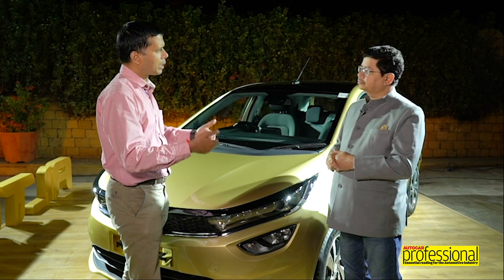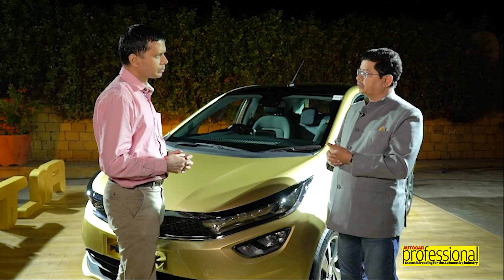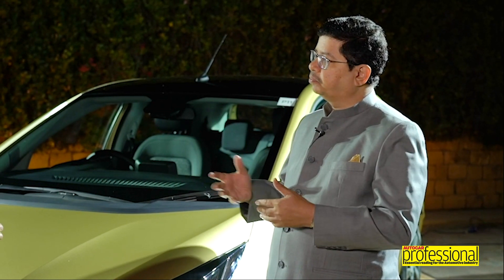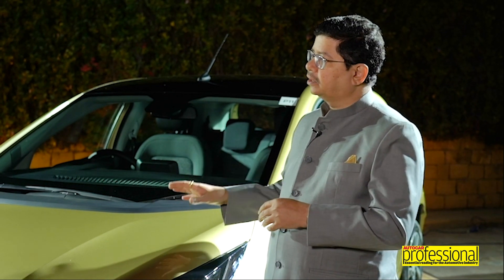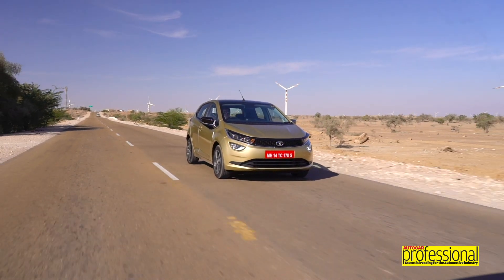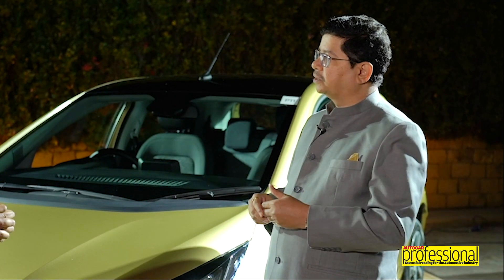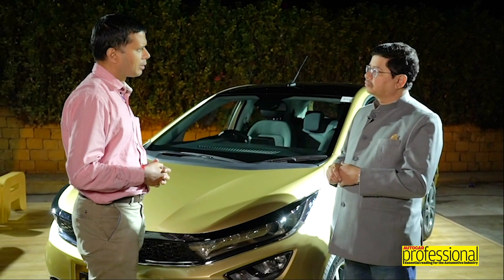For a segment below — like the Tiago — that's the subcompact segment where the equation tilts in favor of gasoline, because that class of customer's daily or monthly driving is not so high, and the on-cost of diesel with BS6 is a tipping point. But in a performance-based car where people drive more monthly, diesel starts to score. We're not saying diesel will be 80-90 percent, but even 20-30 percent is significant, and the same story applies to the Nexon as well.